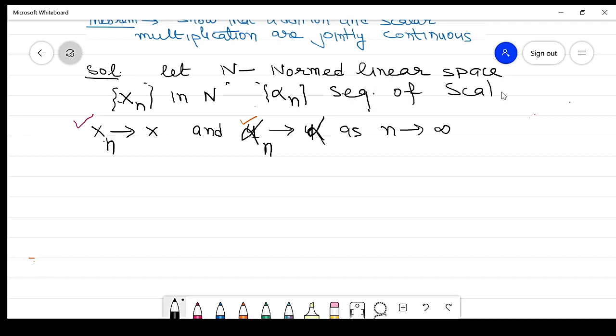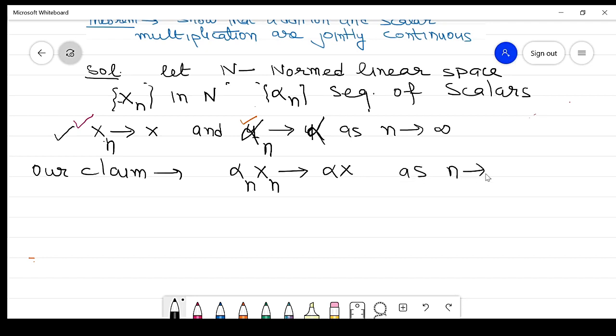We have xn approaches x and αn approaches α. Our claim is that αn times xn approaches α times x as n approaches infinity. To prove this, we consider the norm of αn*xn minus α*x.